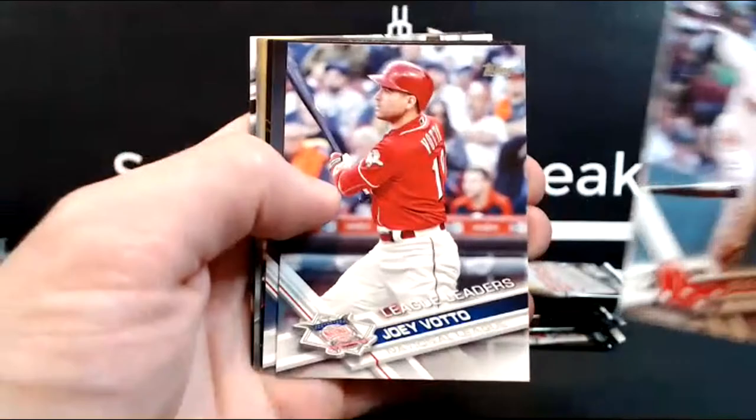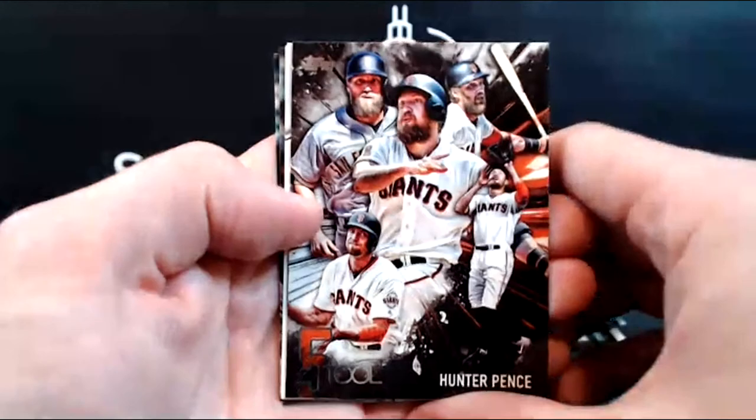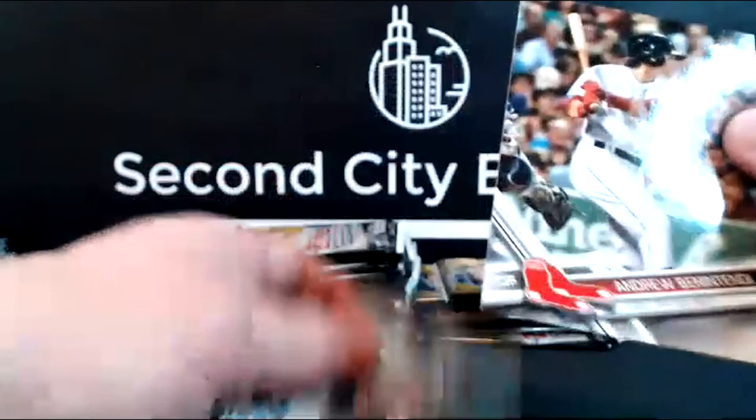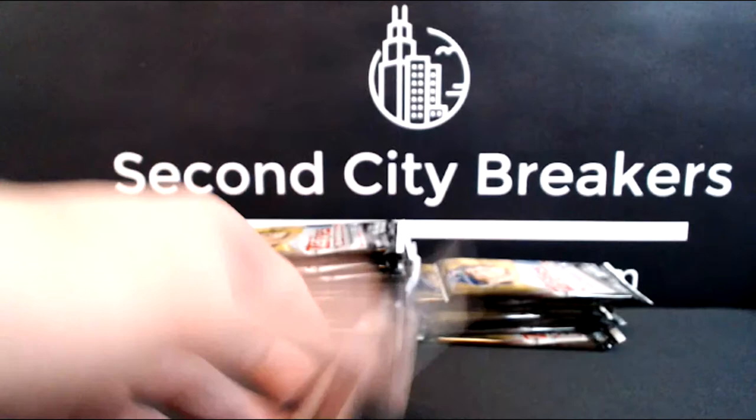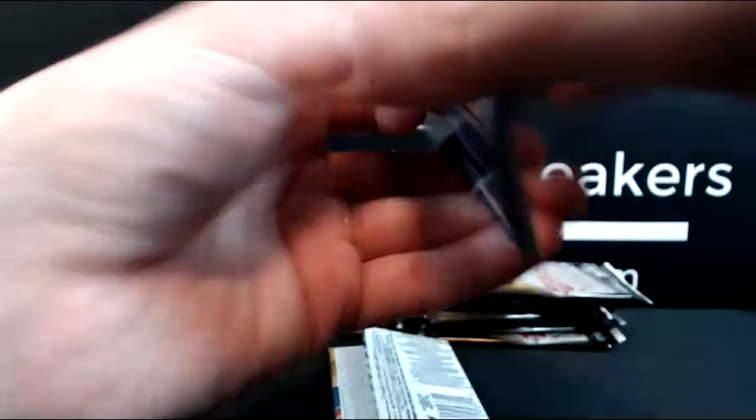Cervelli, Reyes rookie — there we go — first Benintendi rookie card for the Red Sox! I don't think I got one of those in my box. Moncada is also in this as a rookie with the Red Sox — I think when Update came out that year he was on the White Sox and had a card in the White Sox uniform.